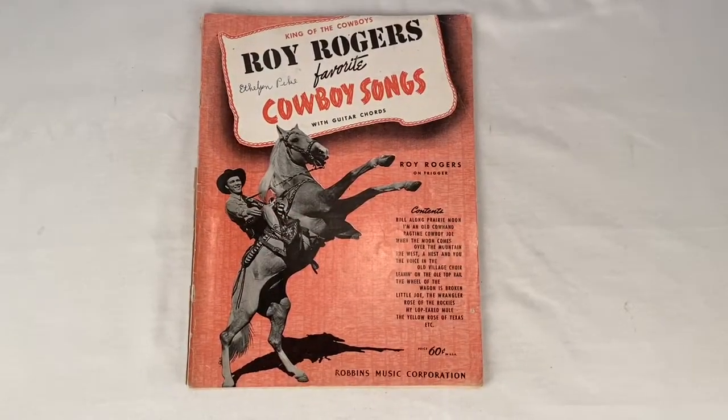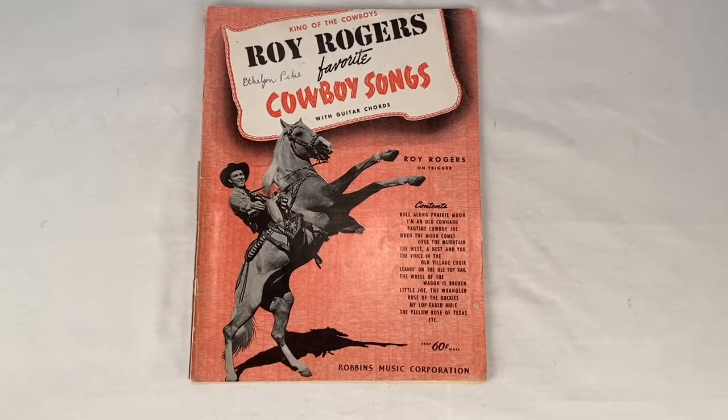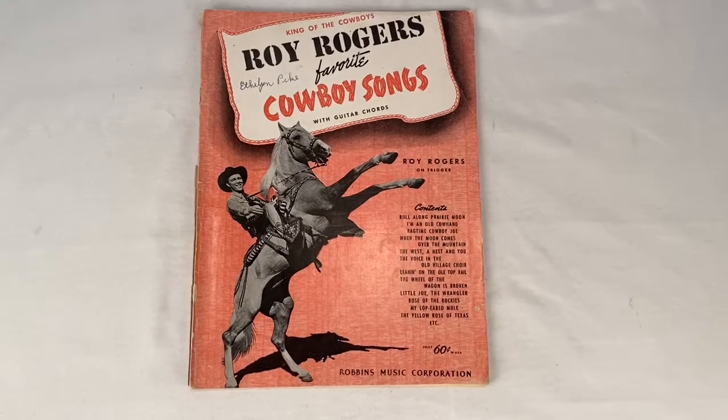Printed in 1943, this is Roy Rogers' Favorite Cowboy Songs songbook. Sold for $14.99 plus shipping for a total of $19.28.